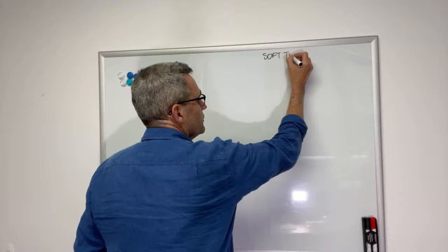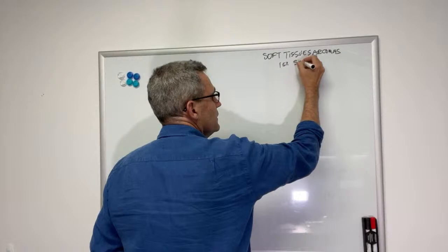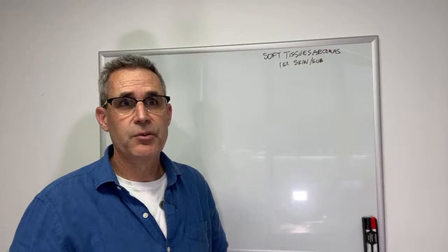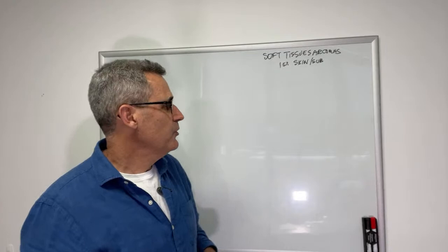This new format is a whiteboard discussion, and my first trial candidate is going to be a discussion about soft tissue sarcomas in dogs. Soft tissue sarcomas are one of the most common tumors we see in dogs, comprising about 15% of all skin and subcutaneous tumors. They're less common in cats, but we do see injection site sarcomas in cats, which are particularly nasty and behave much more aggressively than their canine counterparts.